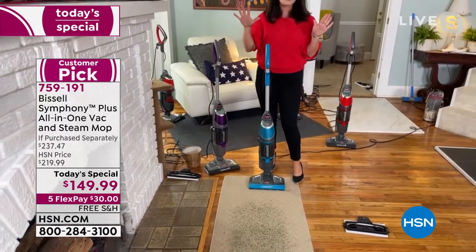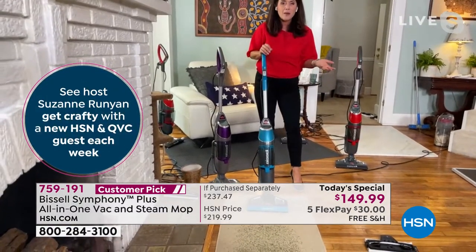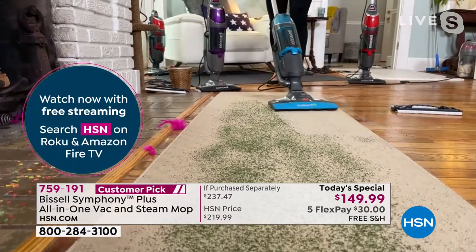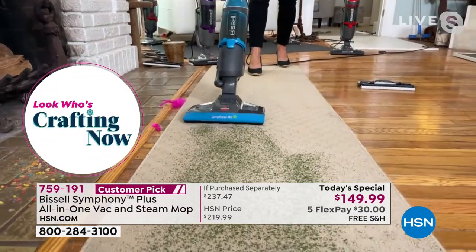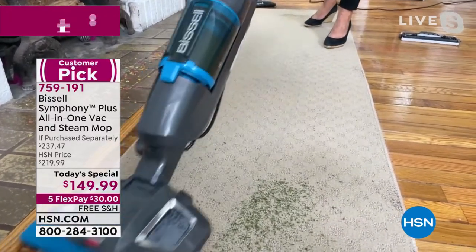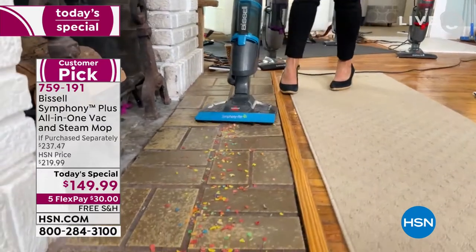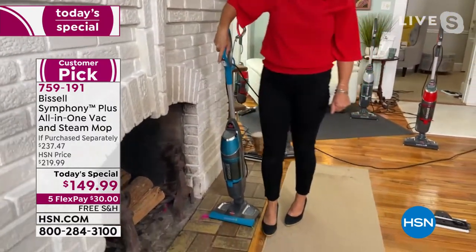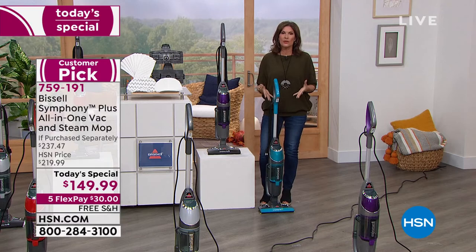Your floors are going to be shiny. You're getting that amazing power of steam with complete maneuverability - you can go underneath the furniture without moving tables or high chairs. We'll turn this off. The Symphony comes in teal, red, titanium, and purple. Hardwood floors, carpets, stairs - just regular tap water to get that sanitizing effect of steam. I'm pulling up everything on this wall-to-wall carpet - no scatter, edge-to-edge cleaning. This is the new way of cleaning.